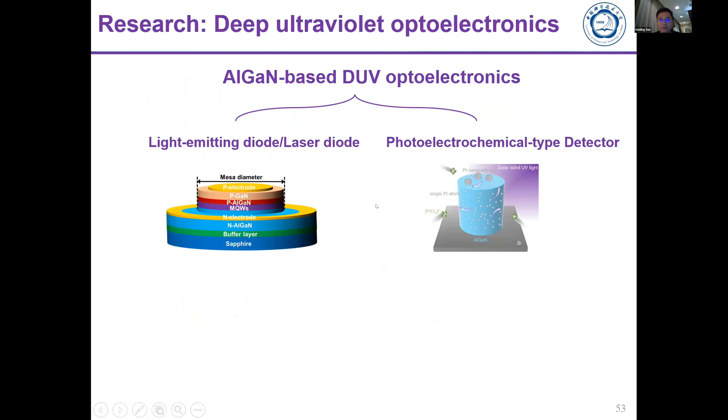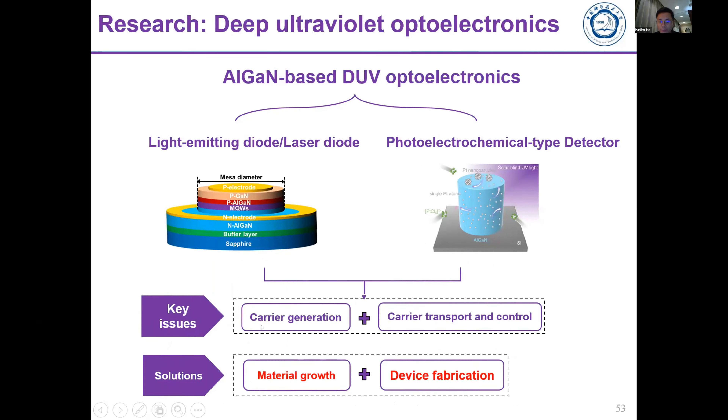To conclude, we introduced two types of UV optoelectronics: light emitting devices including laser diodes and LEDs, and also a photoelectrochemical type photo detector. The key is how we generate carriers for light emitting devices and how we control carrier transport for photo detectors. Our goal is to use MBE or MOCVD for material growth and carefully control device fabrication to optimize device performance. Thank you very much for your attention.